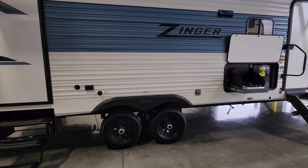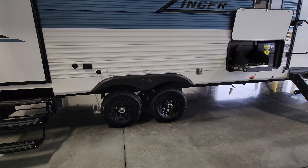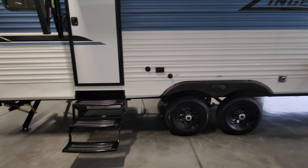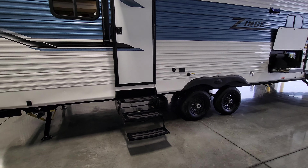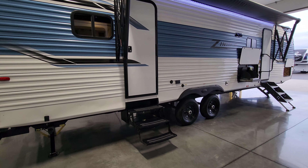This is a dual-axle unit with steel wheels, drum brakes, and easy-lube hubs. On the back door going in and out of your master bedroom area, you have traditional hover-style steps rated for 300 pounds.